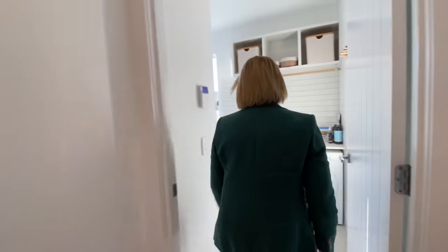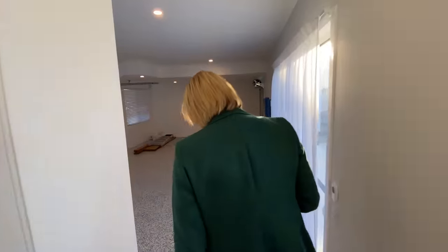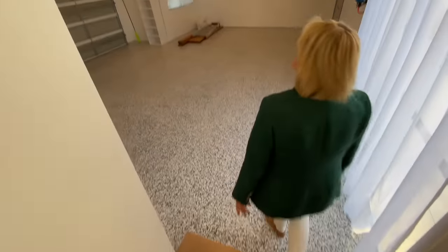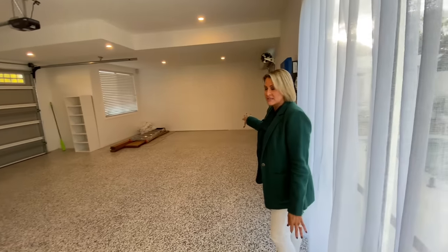We're going to take you through and show you the huge garage. We'll stop in by the laundry on the way through. A couple of steps down here to the garage. There's space for a boat or a jet ski or something like that.